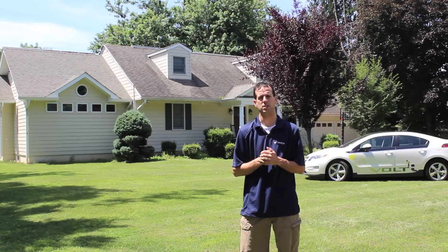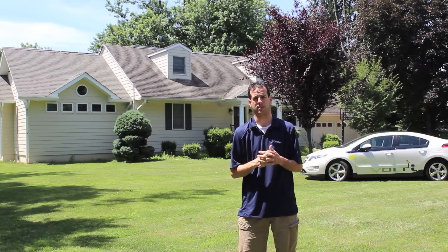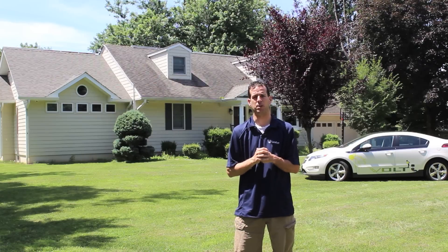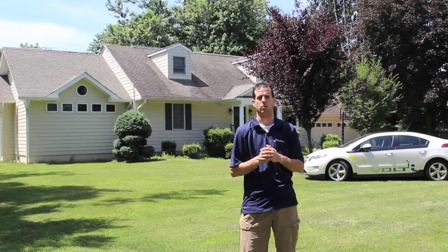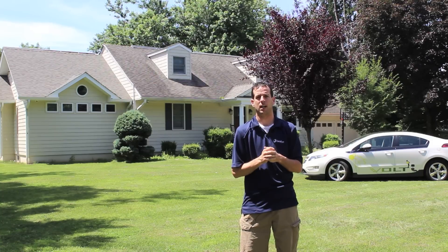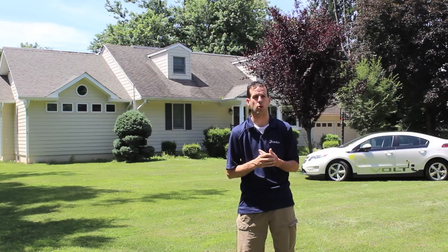This is a net zero house. If you're not familiar with what net zero is, this house uses as much energy as it makes. So essentially I have no utility bills. That also includes my car right here, which is an electric vehicle. So our family here is completely self-sufficient and we're really not subjected to changes in oil prices as far as gasoline and so forth.